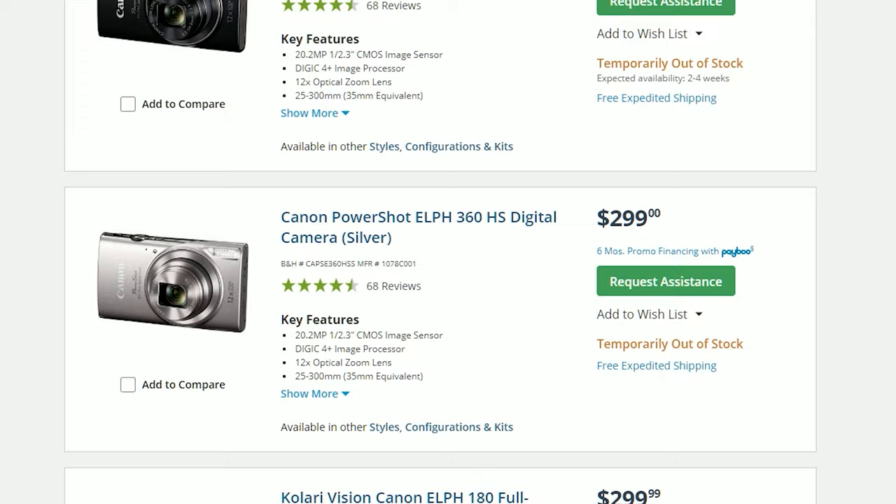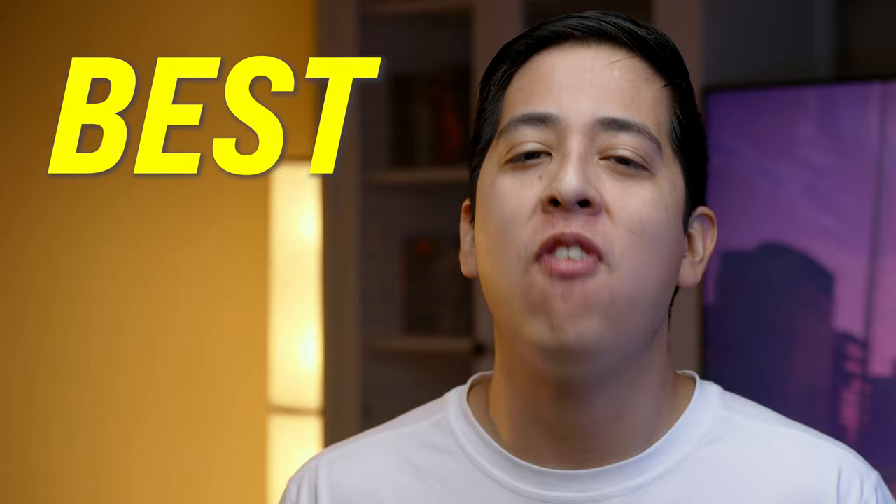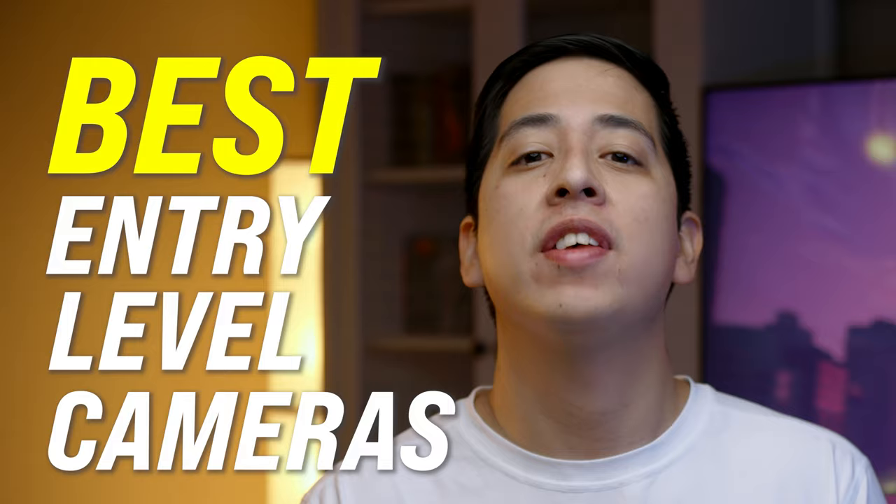Are you looking to buy your very first camera? If so, you're going to want to make sure that you get the best option on your budget. You can find an entry-level camera for as low as $300 to as high as $2,000. So in this video, I'm going to break down the very best options that are available for you right now, as well as going into 2023.